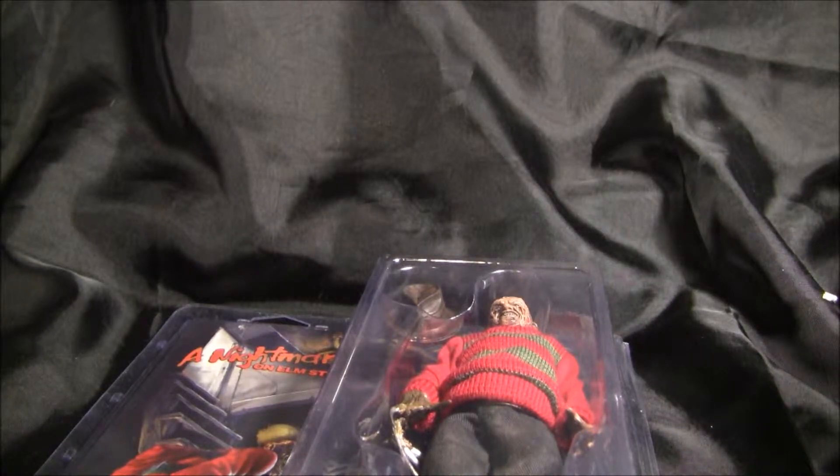Welcome back everybody. Today I want to take a look at something I recently picked up a couple of weeks ago. It's a Nightmare on Elm Street Freddy Krueger, made by NECA.